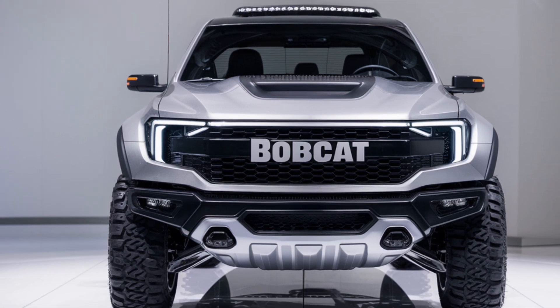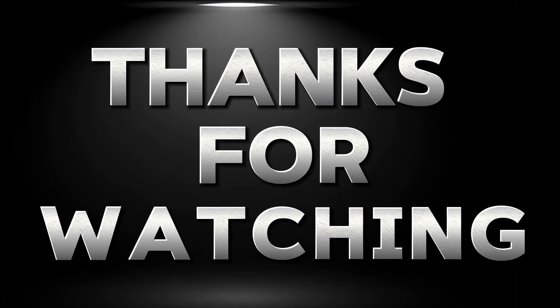Thanks for watching. If you enjoyed this detailed review of the 2025 Bobcat pickup, don't forget to like, comment, and subscribe to Car Garage for more exciting car content. We'll see you in the next video.